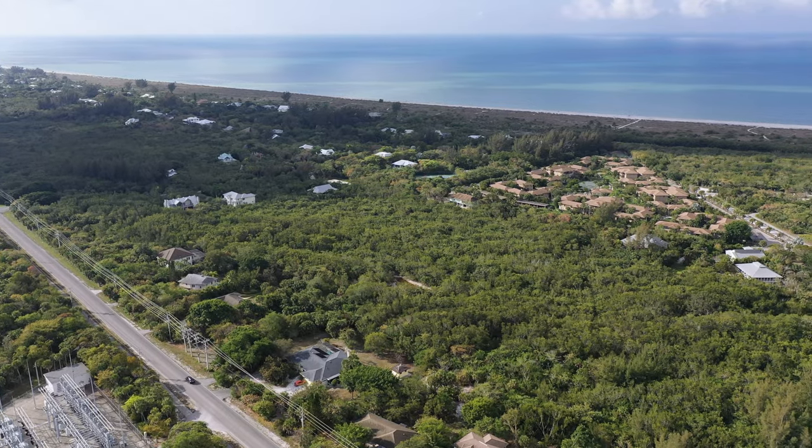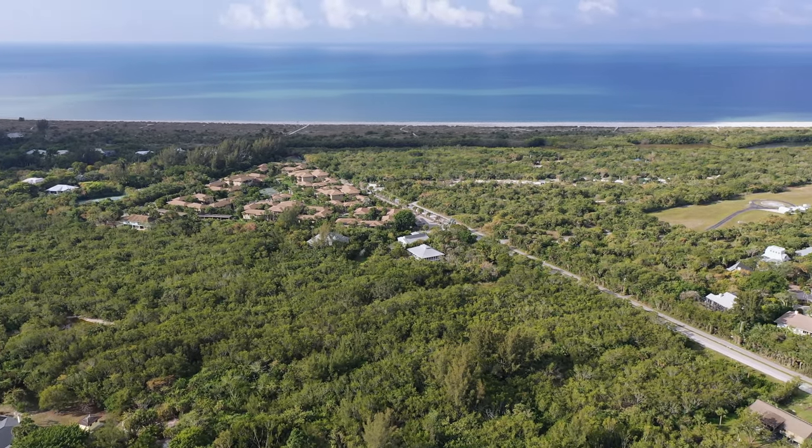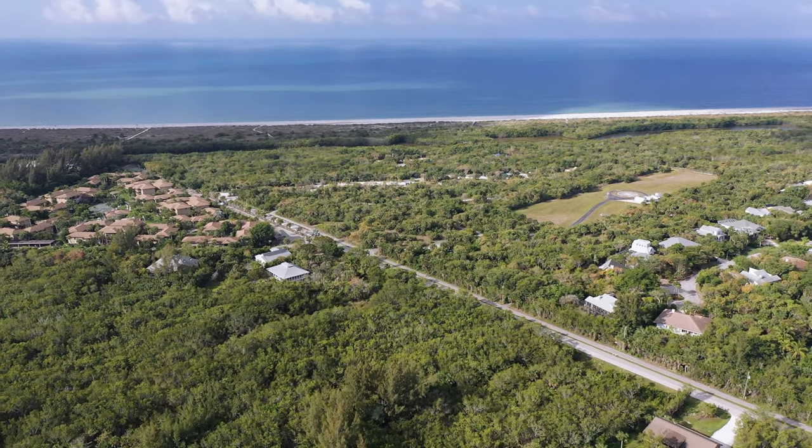If you look to the left you'll see the Sand Cap Road, and then straight in front of you there is the Blind Pass condominiums — a great resort tucked away off of the Sand Cap Road.